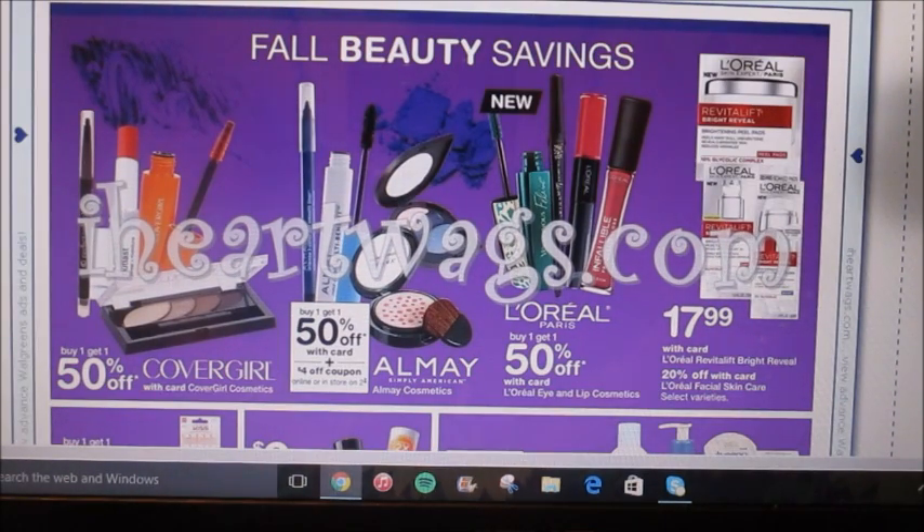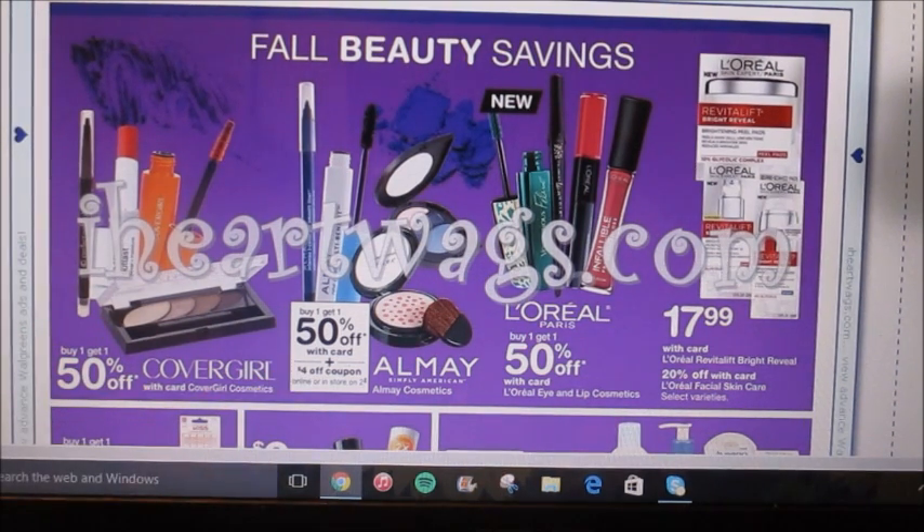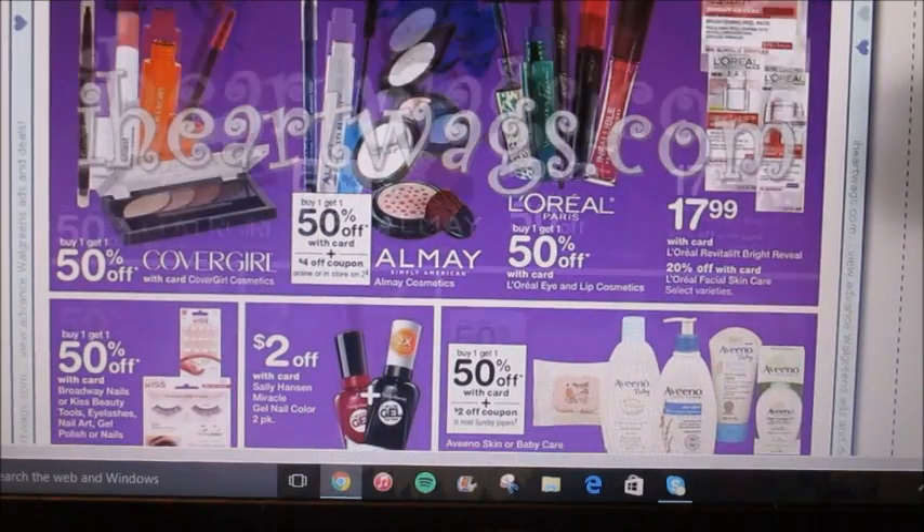They're offering CoverGirl, Almay, and L'Oreal — they're going to be buy one get one 50% off. There's also a coupon in-store for Almay, it's a $4 off 2 coupon. Definitely pair that with the online manufacturer printable coupon that we have — you can make a really good deal with that. Those are the brands they have on sale this week.